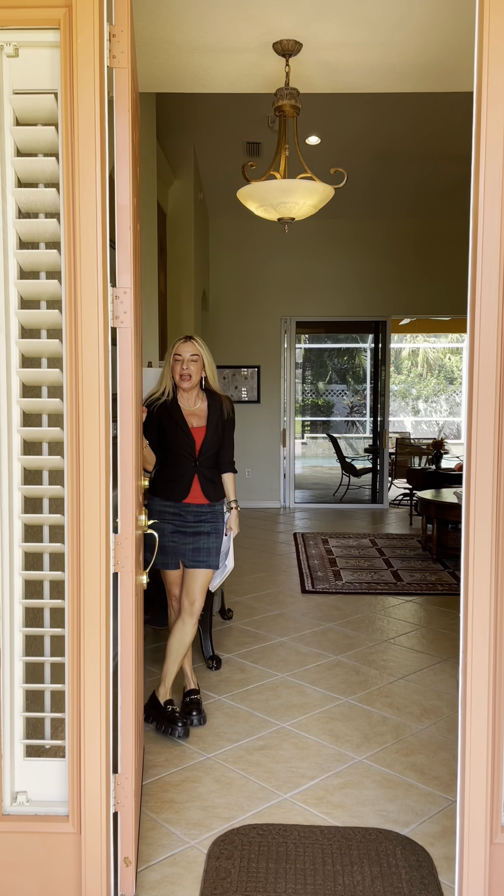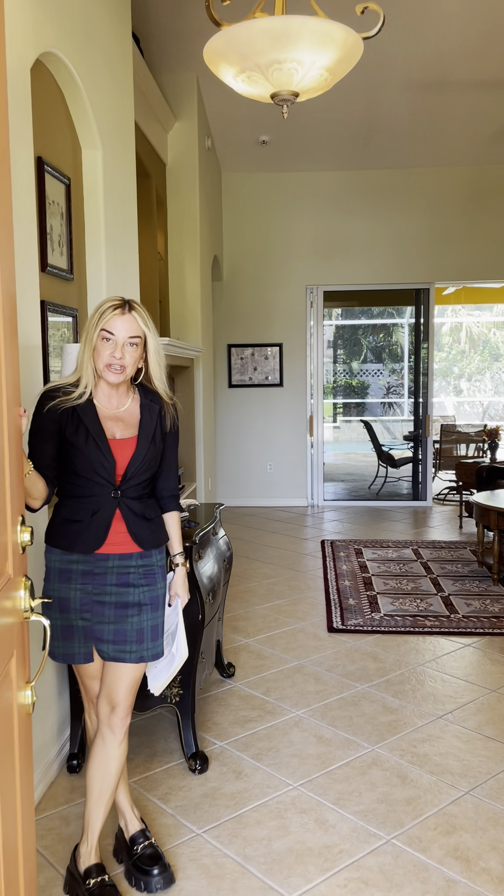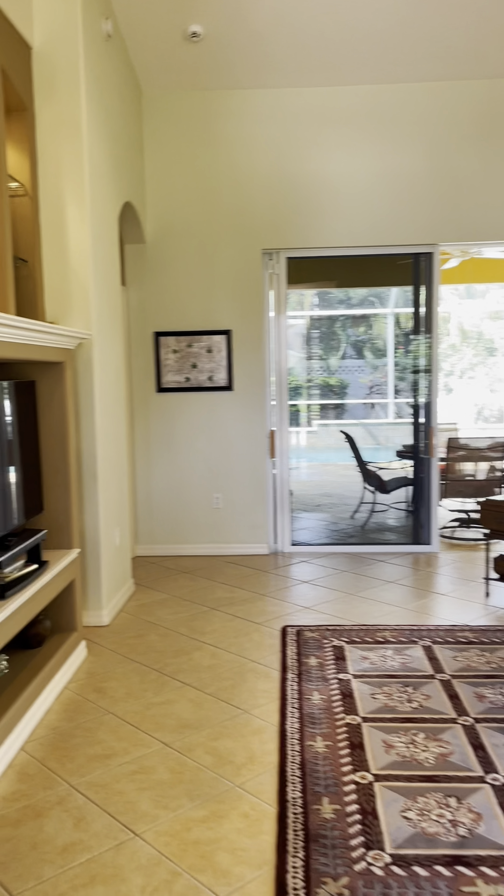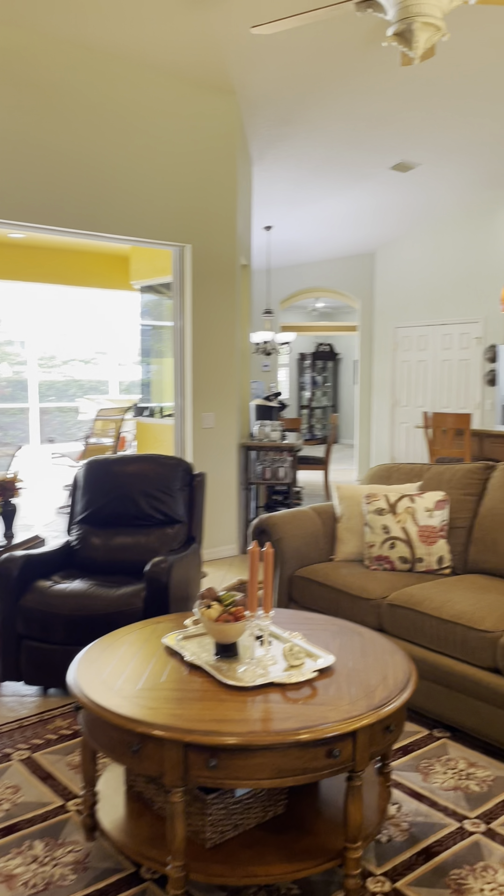Hey everybody, it's Lori with Team Cashy. I'm here today at 7714 Edmonston Circle in the gated community of University Place. New listing we have coming on the market in just a couple of days.